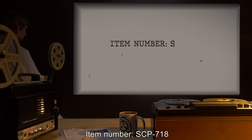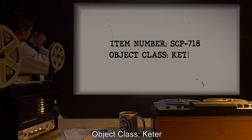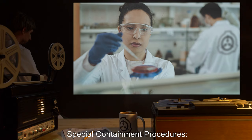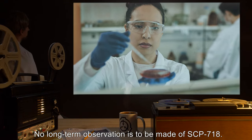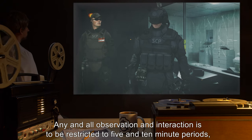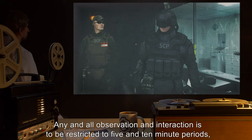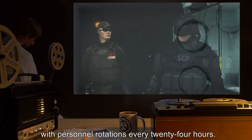Item Number SCP-718. Object Class: Keter. Special Containment Procedures: No long-term observation is to be made of SCP-718. Any and all observation and interaction is to be restricted to 5 and 10 minute periods, with personnel rotations every 24 hours.